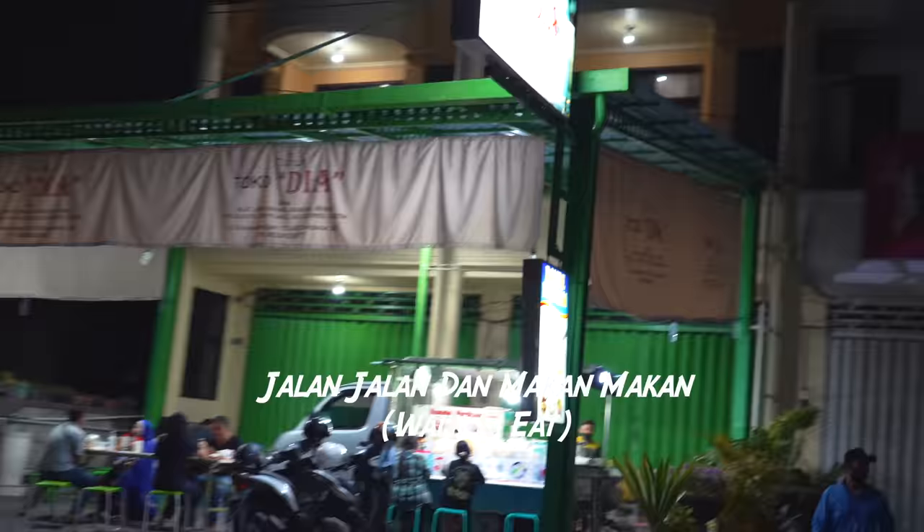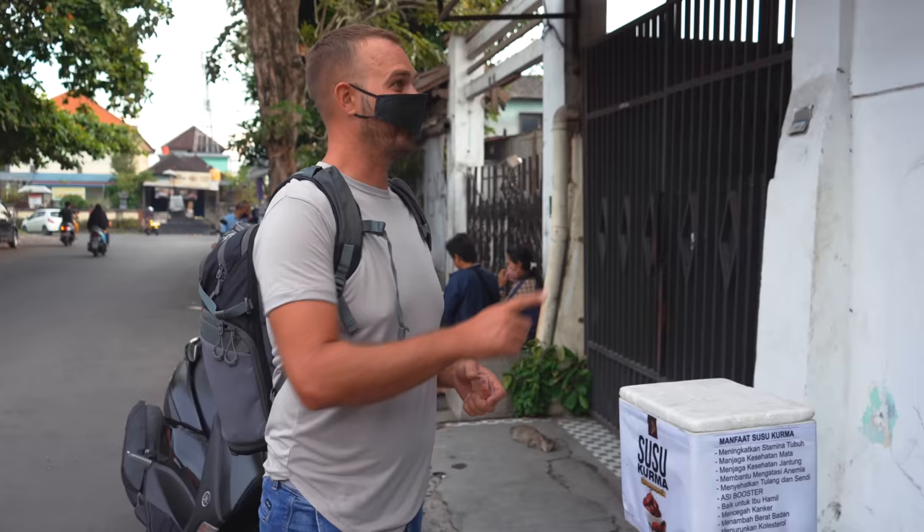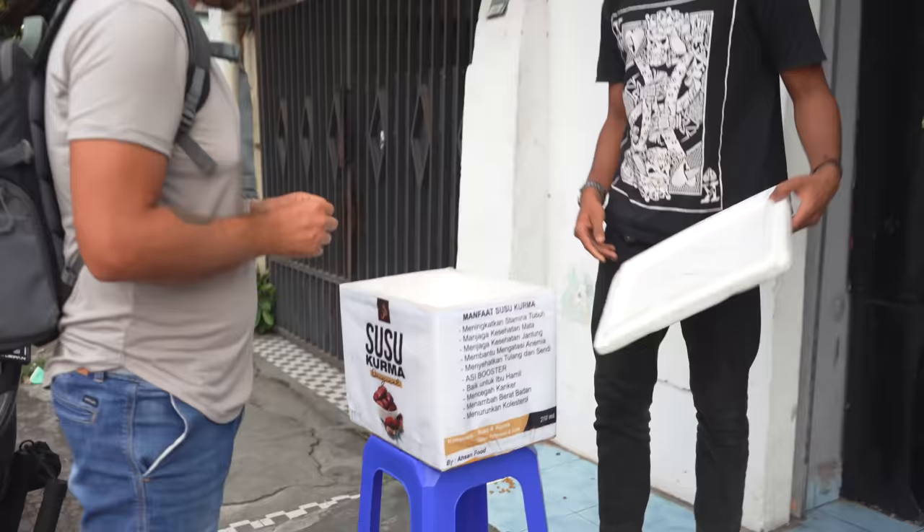One of our friends offered us something to try. This is Susu Korma — a milk drink with korma dates. Come on, we will try it.